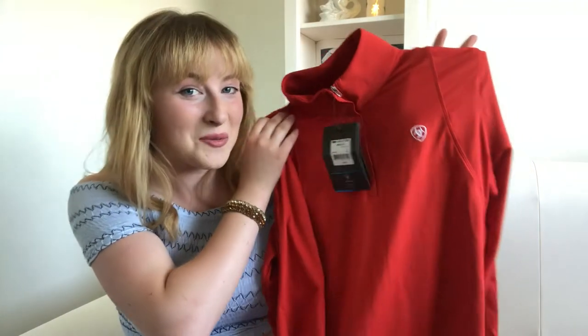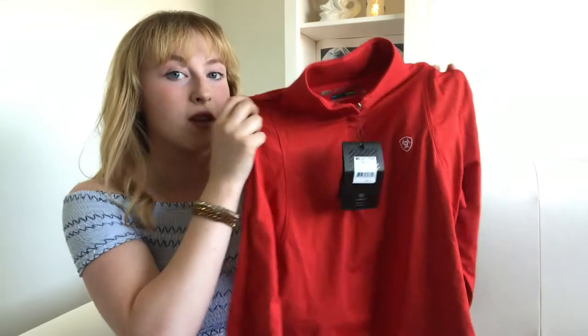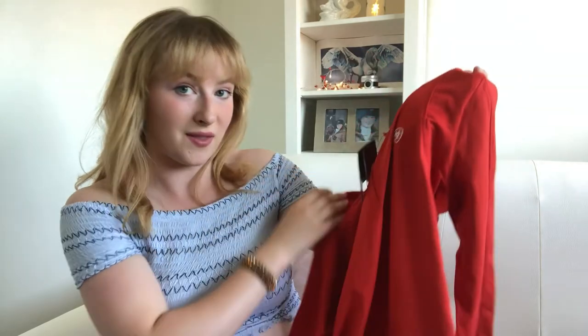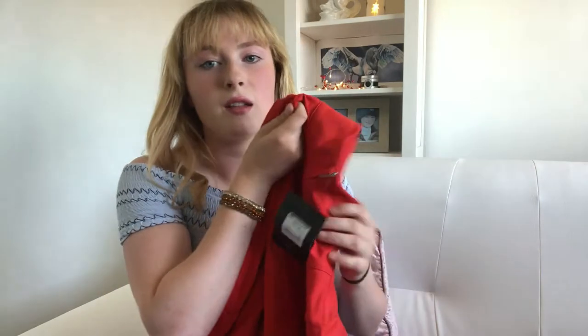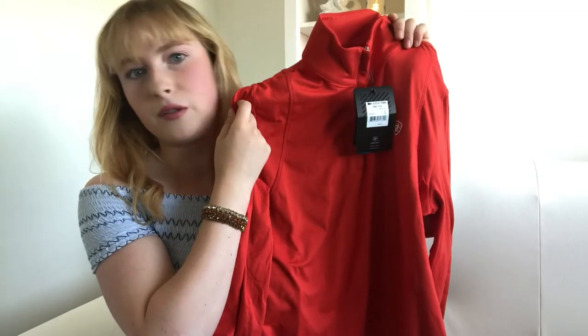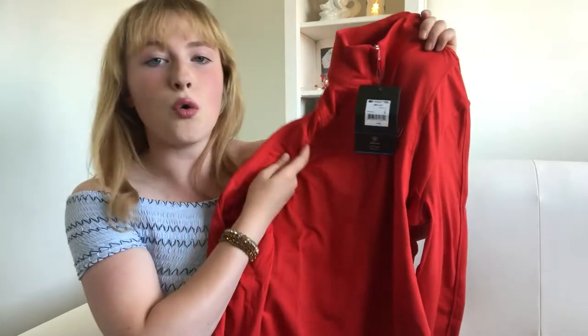Now I know I literally just said we wanted short sleeve shirts because it's summer, but if it's breathable, there's a way. This is my red Ariat shirt that I recently bought at BSJS International Horse Show when I was there with Equery Horse Feeds. It's really beautiful — I'm in love with this colour. Don't mind the creases because I was a bit naughty and left it in the shopping bag, but it is just so lovely.